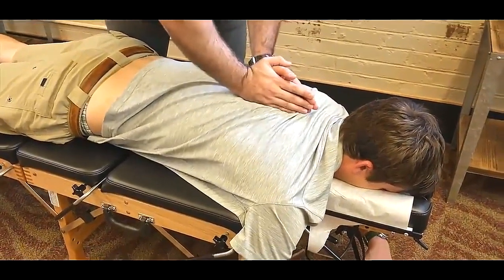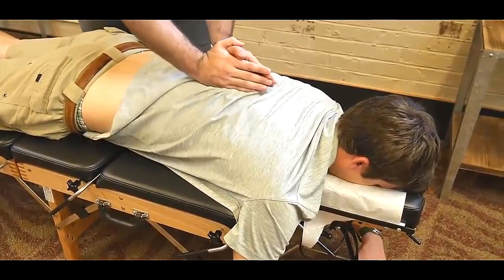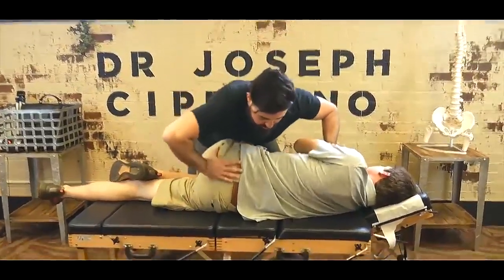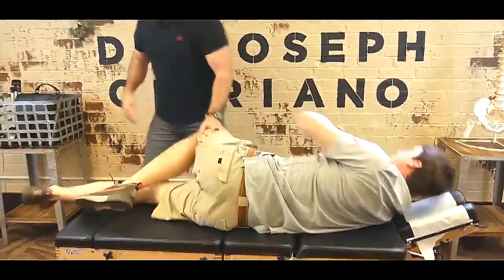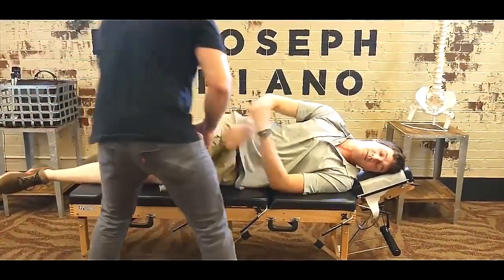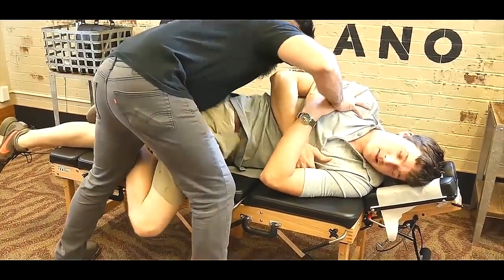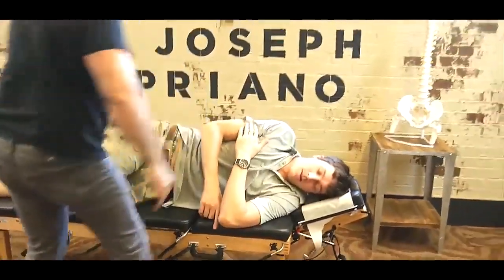Okay, I'm going to have you take a deep breath in and exhale all the way out. Good. One more time — deep breath in, exhale all the way out. Good. Just like that, good. Flip to the other side for me. And this would be the sore side. Yep. And we'll get a little bit of movement going through here as well. There we go.